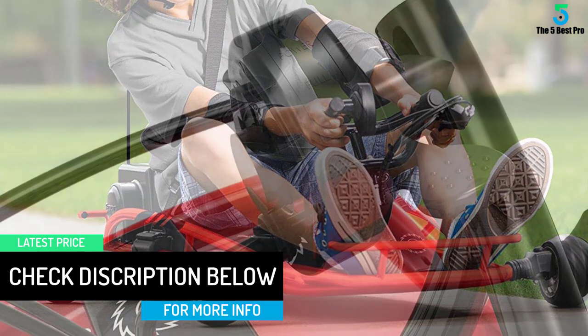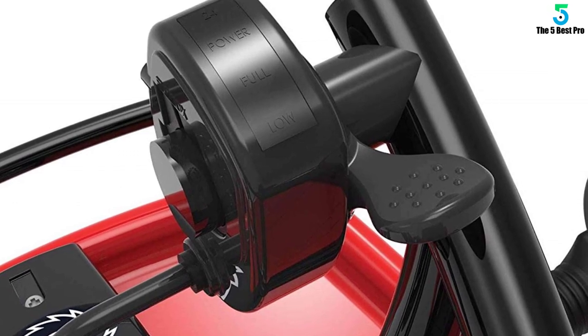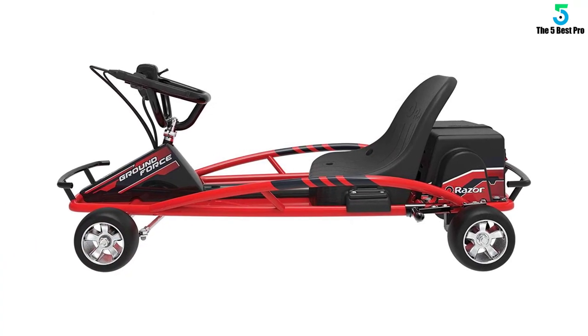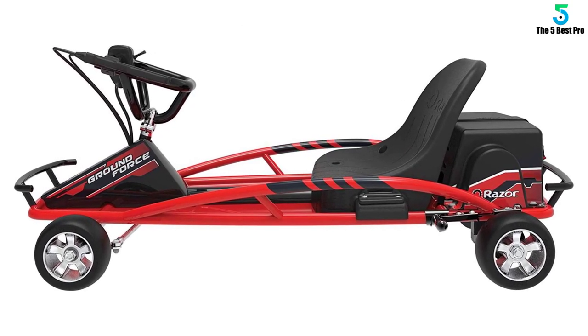This kart assembles quickly and easily. It fits our 6-year-old son perfectly. With it being so low to the ground, we feel he's safer than if he was on a kid's ATV. It goes pretty fast, but is fine for kids in this age range.